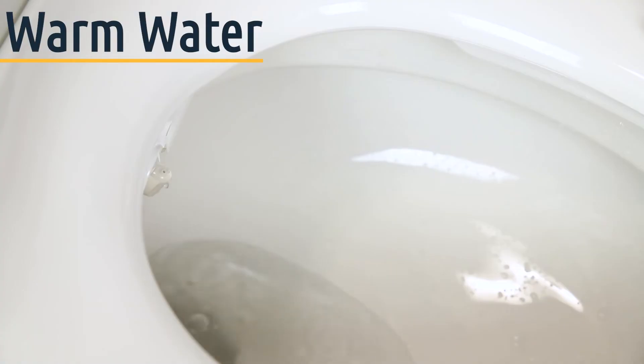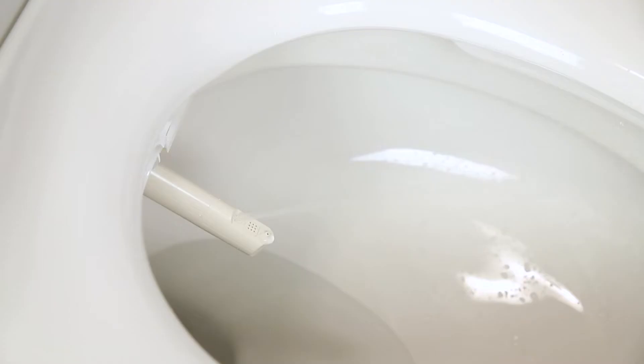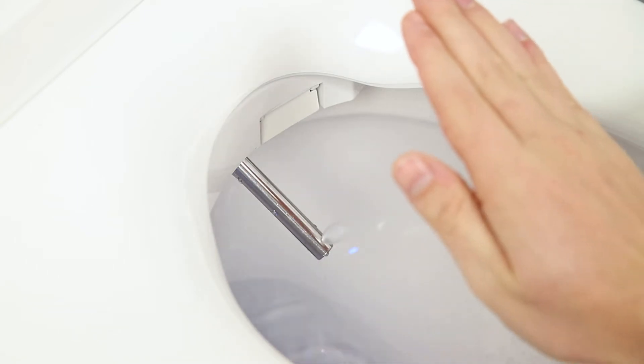The next items are a little less senior-centric but still very important to consider. The first is unlimited versus limited warm water. In second place is the BB 1000, which offers about 30 seconds of warm water before it goes cold, similar to a shower when your water heater runs out. The Swash 1400 and the Cascade 3000 tie for first place, both offering unlimited warm water for as long as you might need it.